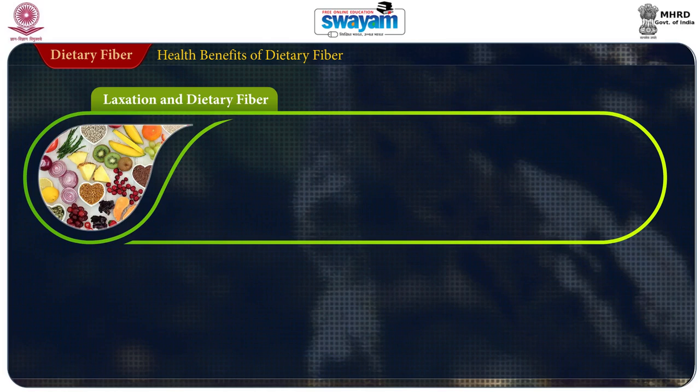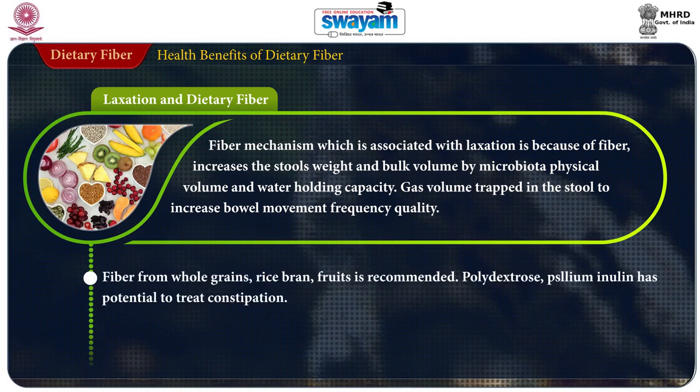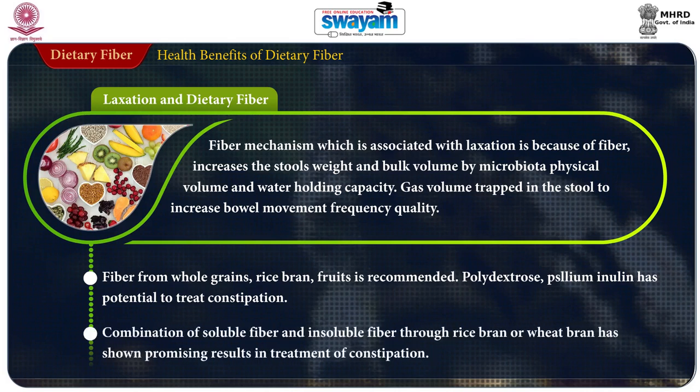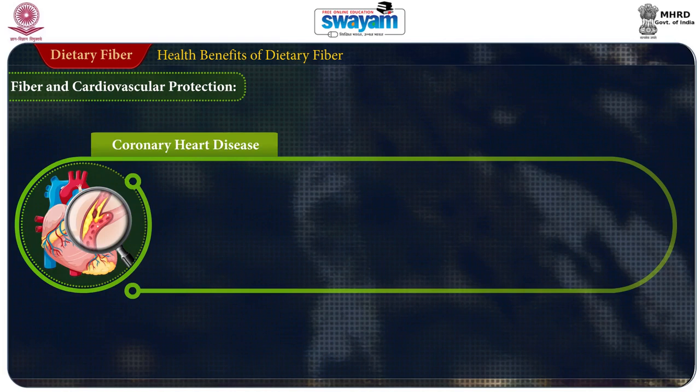Laxation and dietary fiber: the mechanism associated with laxation is that fiber increases stool weight and bulk volume through microbiota, physical volume, and water-holding capacity. Gas volume trapped in the stool increases bowel movement and frequency. Fiber from whole grains, rice bran, and fruits is recommended. Polydextrose, psyllium, and inulin have potential to treat constipation. A combination of soluble and insoluble fiber through rice bran and wheat bran has shown promising results in the treatment of constipation.